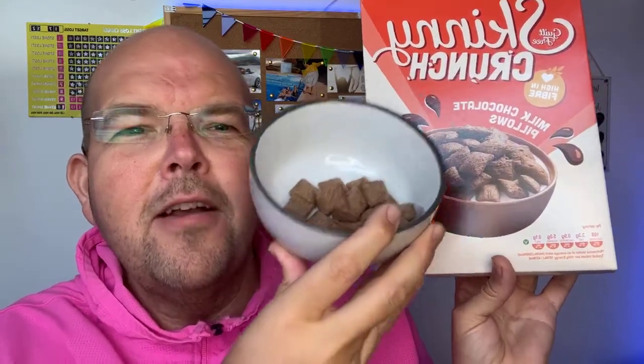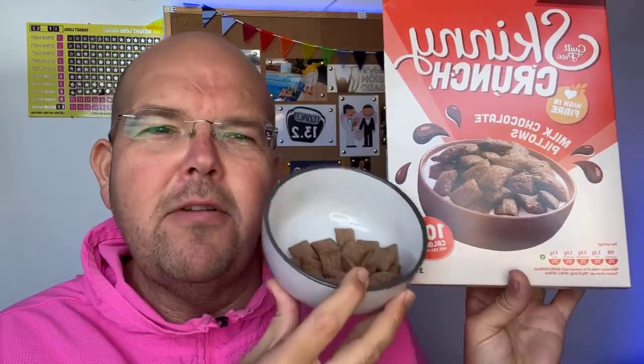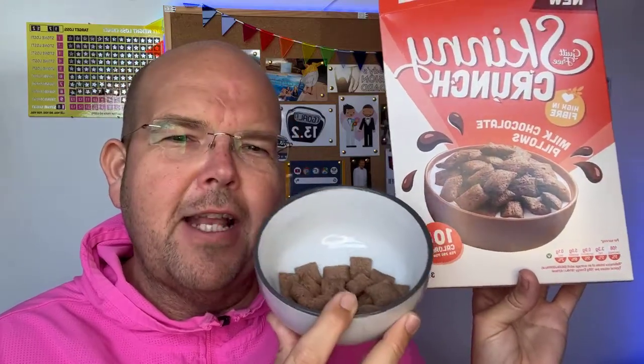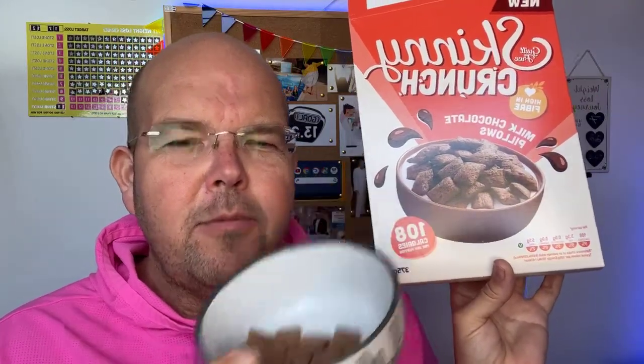There are lots of different flavours. Today we are going to be taste testing the milk chocolate pillows. Now per 25 grams there is 180 calories. What does 25 grams look like? Not much is the answer. So bear in mind if you filled a bowl full of these pillows, you'd probably be talking 300 to 400 calories. You need to be really careful, especially with sweetened cereals, because they can total up to quite a lot of calories quite quickly.